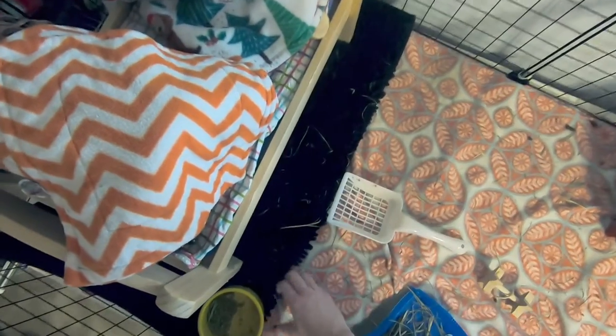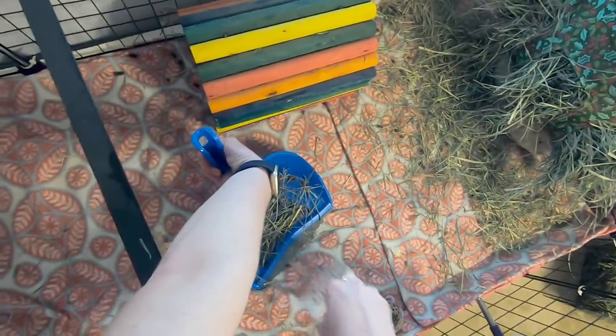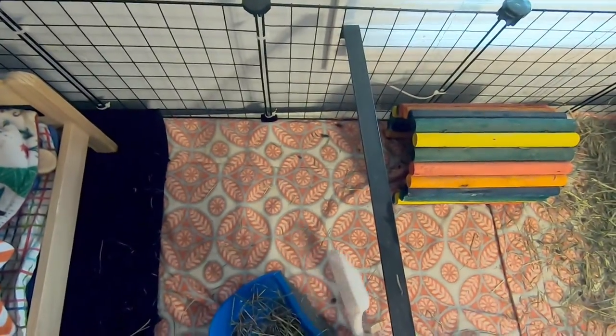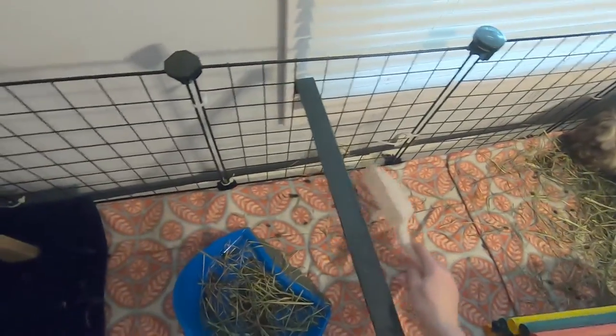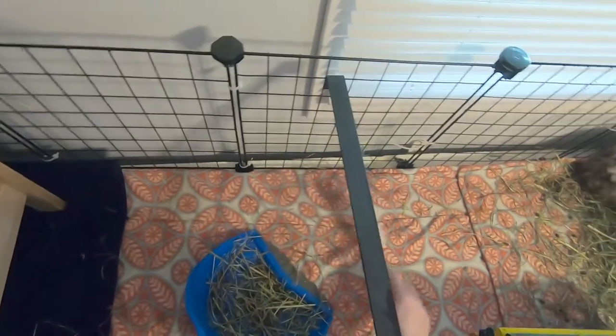I wouldn't get clippers for your guinea pigs if you don't need them for something else because you have to be kind of careful with them, but it does work. June thinks I'm going to pick her up because she was getting medicine for so long that she just assumes I'm going to pick her up all the time now. Everybody got their nails clipped yesterday so they're a little bit on edge about getting picked up again tonight, but nobody's getting picked up tonight.